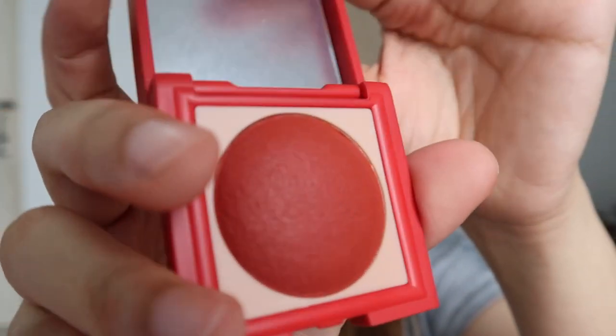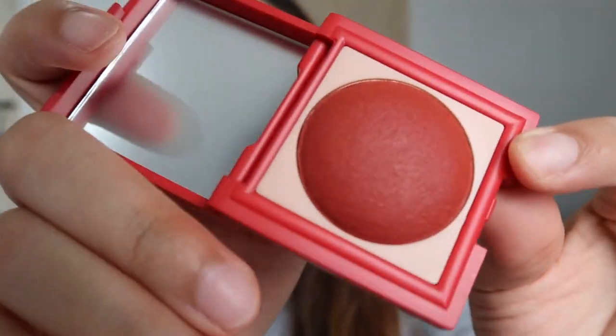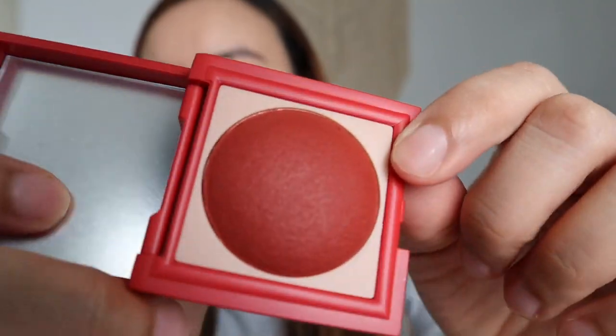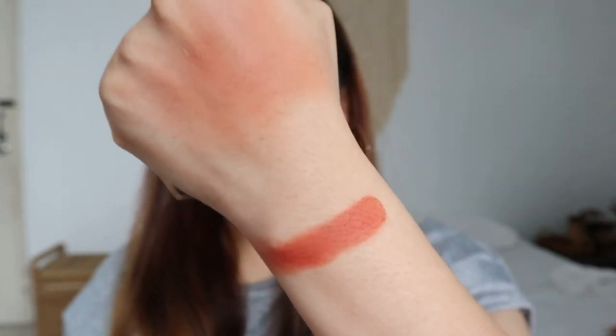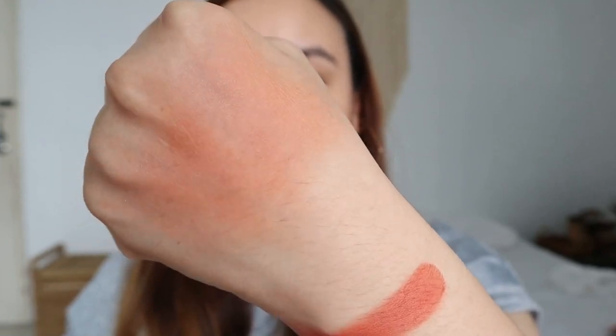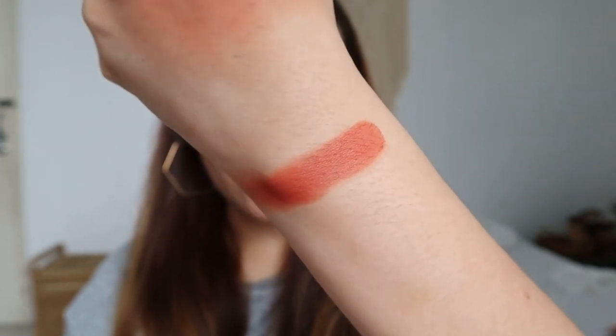Next shade is Max — it kind of looks red, kind of looks red-orange. Here's Max in full pack color, and this is Max as a blush — it's a warm red-orange.